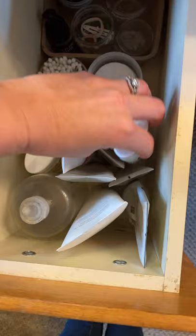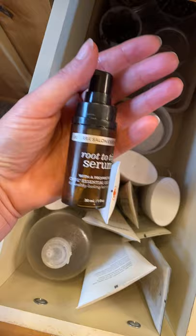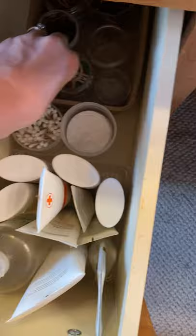I have every type of deodorant doTERRA has released — all the aromas — so I can switch it up depending on the day. And then the Root to Tip hair serum, which is great to use on wet hair before styling, or even on day-old or four-day-old hair — just comb through. It also works great on my little one for tangles.